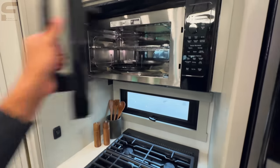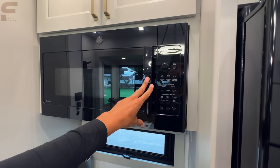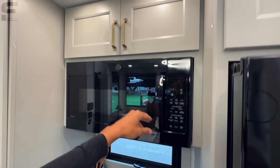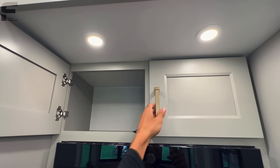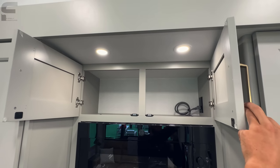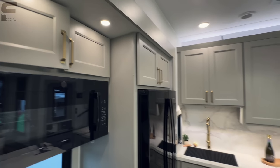You have a residential-size microwave with an air fryer function. The refrigerator and microwave are GE appliances. There's storage space up there with soft-close cabinets.